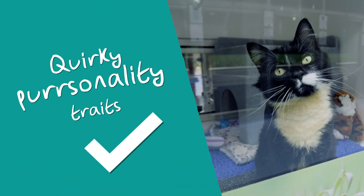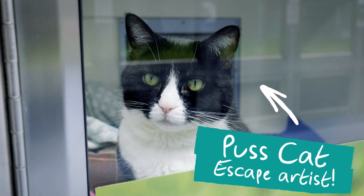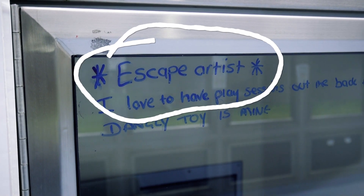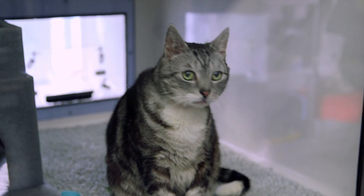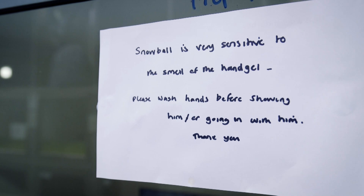One thing we like to do is cater to any quirky personality traits that our cats have. For example, Puss Cat here is a bit of an escape artist, so he has this written on his pen so staff and volunteers are aware when feeding or cleaning. Whether it's a shy cat who needs a quiet space or an overweight cat who needs to take things slow on the food front, all of these quirks will be noted and accommodated by our teams.